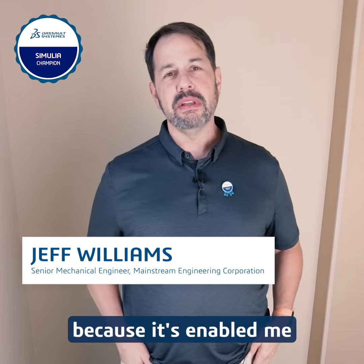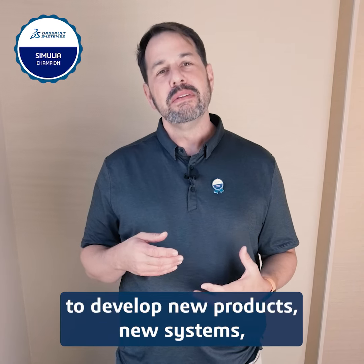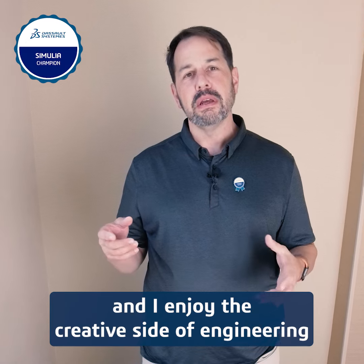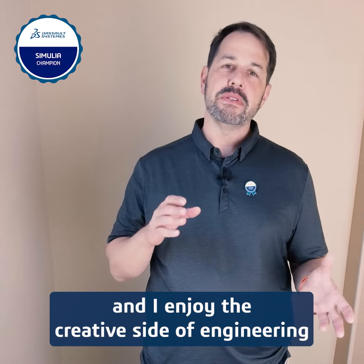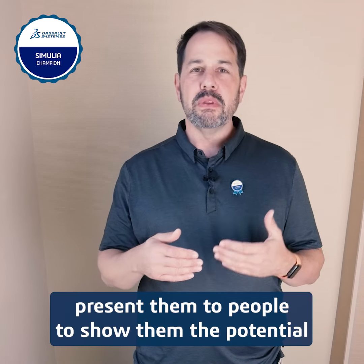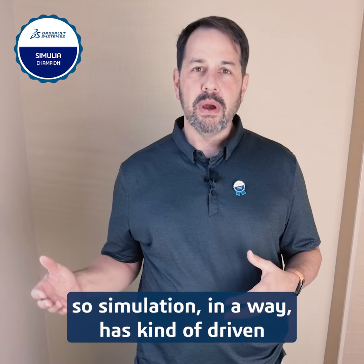I love SIMULIA because it's enabled me to use the tools they've given me to develop new products, new systems. I enjoy the creativity side of engineering, and it's allowed me to come up with concepts and present them to people to show them the potential of these new products and new ideas. Simulation, in a way, has driven new ideas for me.